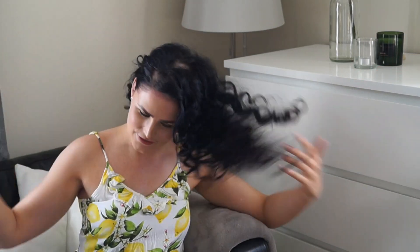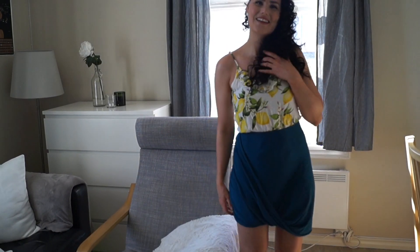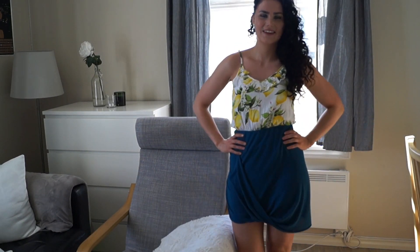Hi guys! It's a new day, it's sunny outside, and it's Easter. I wanted to dress up a little bit, so I curled my hair, put some beautiful makeup on, and some beautiful clothes. I have a skirt on and some yellow since it's Easter.